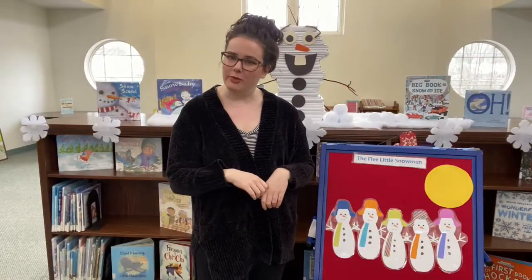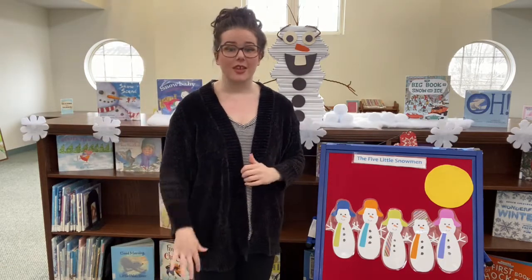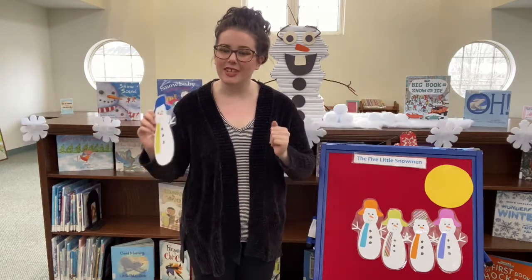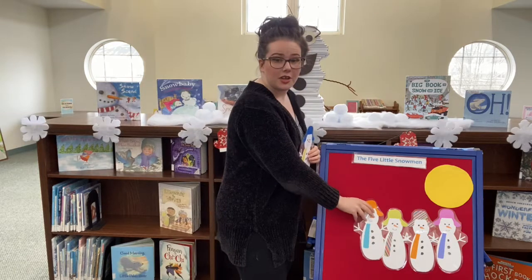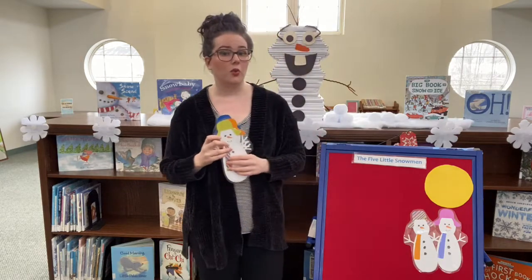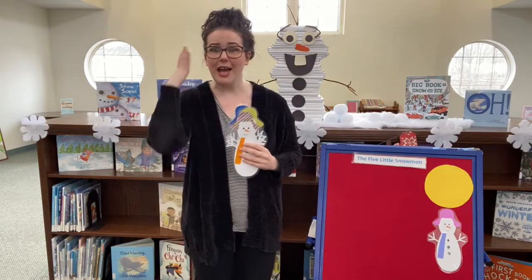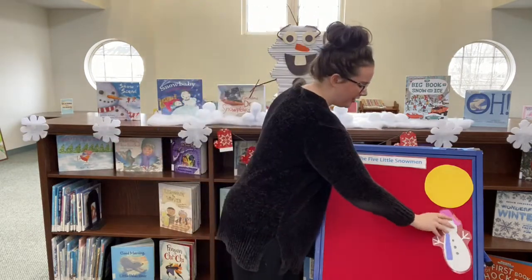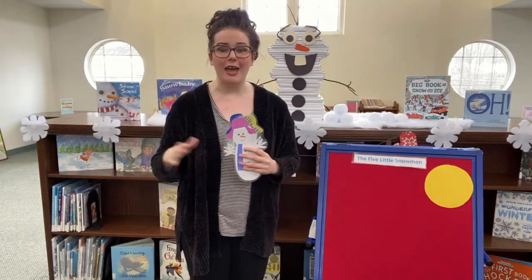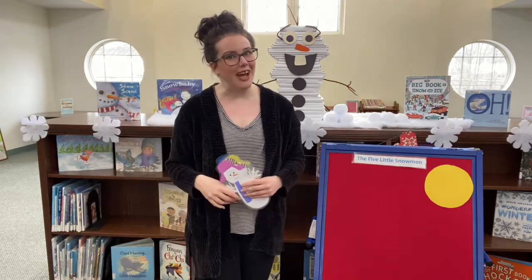Today our rhyme is the Five Little Snowmen. So I thought I would bring Olaf to join me today. Five little snowmen sitting on a hill. The first one said, I think I feel a chill. The second one said, but look, here comes the sun. And the third one said, we better run and run and run. The fourth one said, he doesn't scare me. And the fifth one said, I'm melting, oh gee. Then up came the sun shining bright all day, and down went the snowmen, they just melted away.